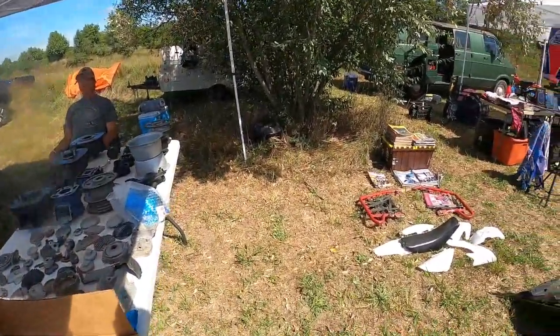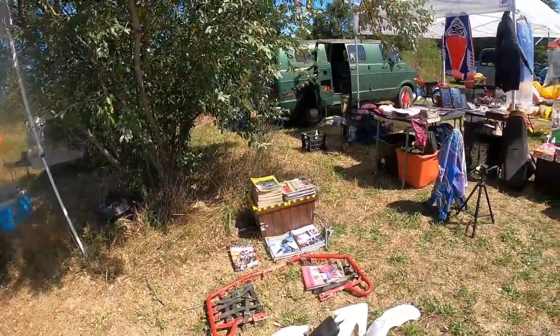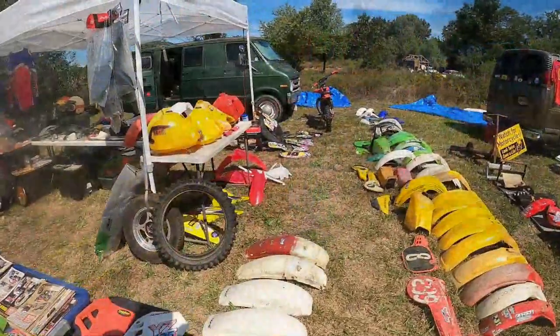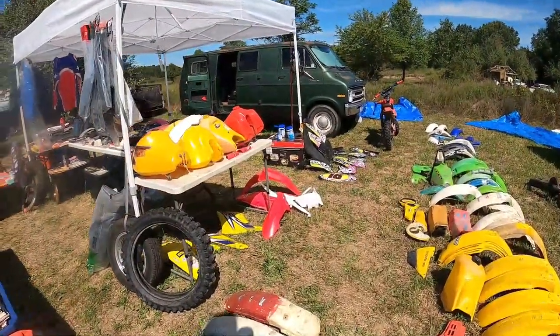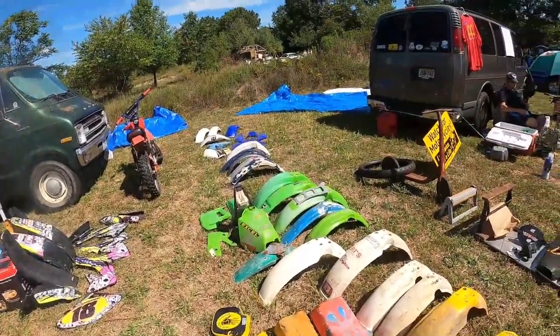Well, I come to get rid of stuff. Yeah, me too — but sometimes I come home with the same amount of stuff. When I come to these shows I never remember what I'm looking for. I have so many bikes, I don't remember half the time.